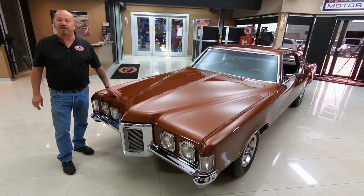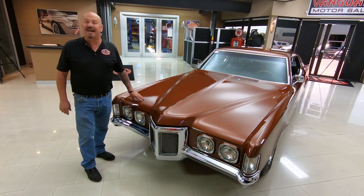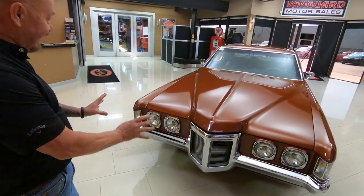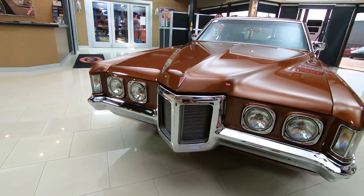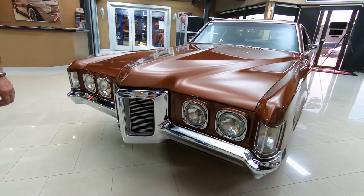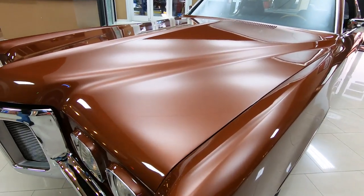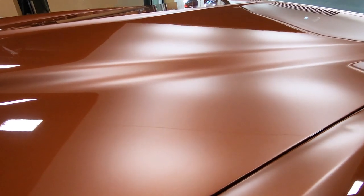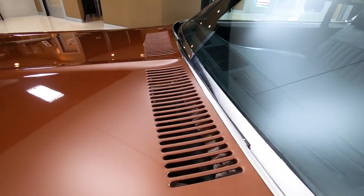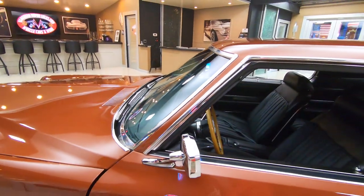Hey guys, welcome back to Vanguard Motor Sales. I'm Greg, and I got one beautiful 1969 Grand Prix here. She is drop-dead gorgeous. Look at that nose. Look at that chrome. Bezels on the headlights looking sweet. This is one rare bird right here, guys. To find one of these, you just don't see them. We look for cars all day long, every day, and to find one of these — super rare. Just a beautiful example of what an awesome car Pontiac built back in the day.